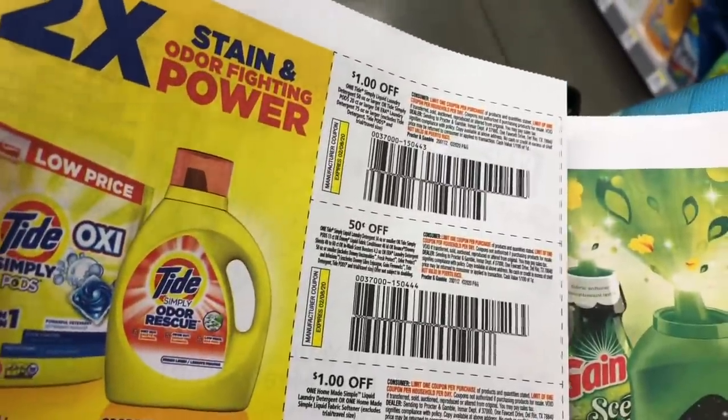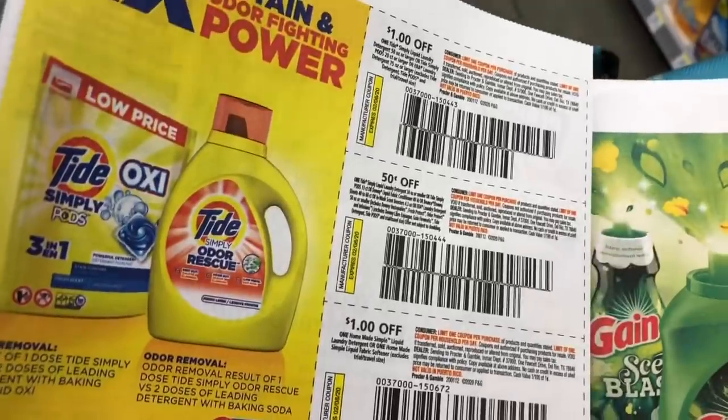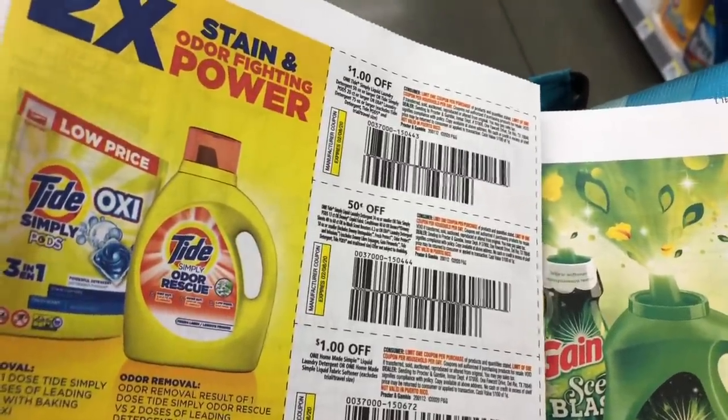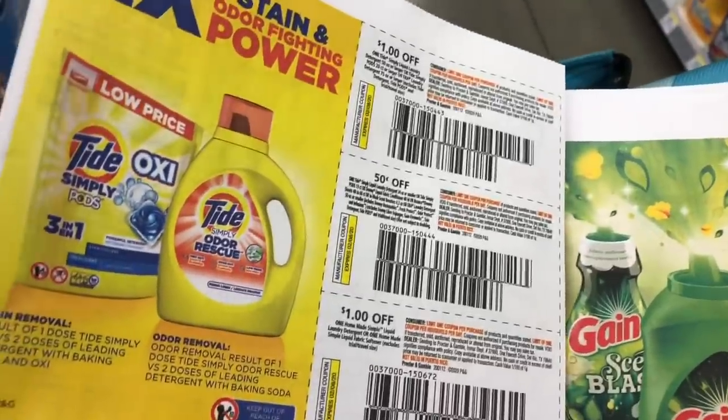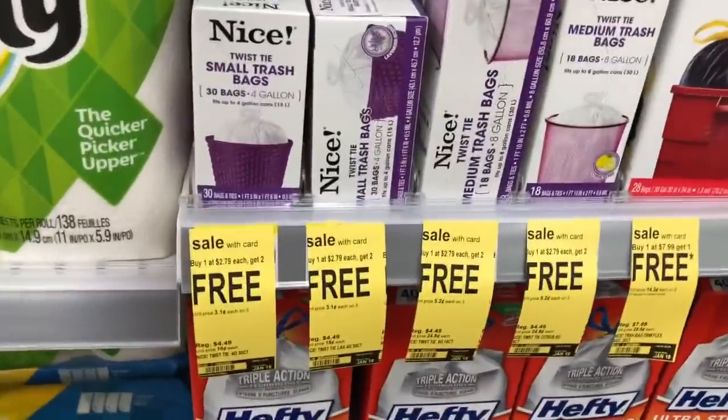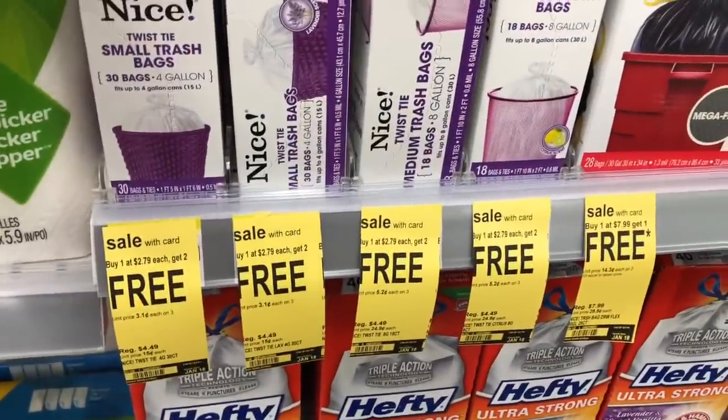I'm going to go ahead and pick up the liquid laundry detergent because it's great for donating. I'll grab two of those and two of the Unstoppables, and I'm going to use one of the 50-cent off one coupons. The next deal I'm definitely going to do is on the Nice trash bags.